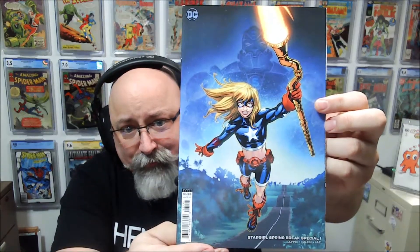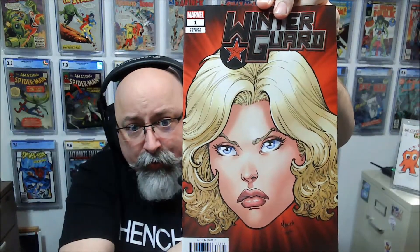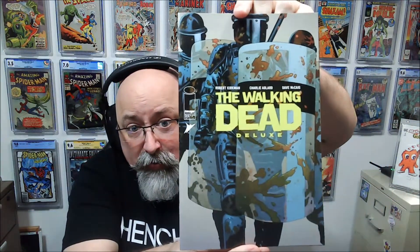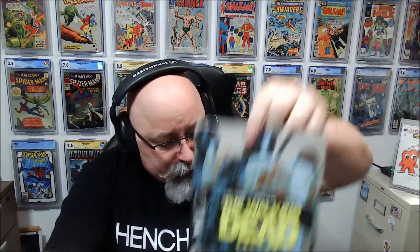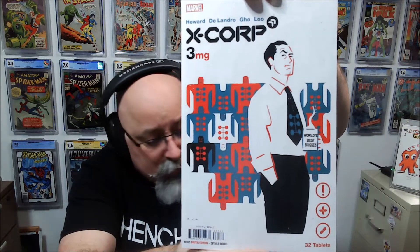Gunslinger Spawn number one. We have Stargirl Spring Break Special, Little Women of Marvel, Winter Guard, The Walking Dead Deluxe Issue 25, X-Corp, and Wonder Woman — or Sensational Wonder Woman.